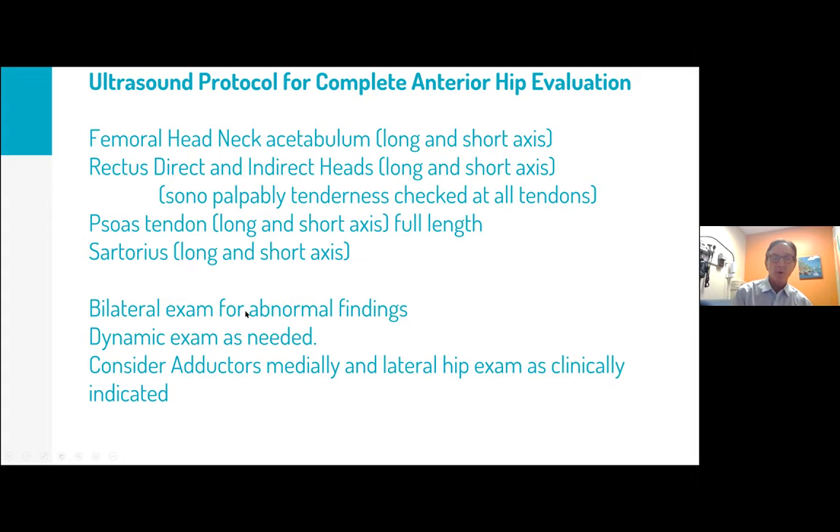Beyond the basic exam, you can add different things. Don't forget you have bilateral sides — when I work with Dr. Millis, he always makes me do a complete exam on the opposite side first, then come back to the affected side, which takes time. Don't forget the dynamic exam. If concerned about something more medial, you can extend to a medial exam if thinking sports hernia, or add a lateral hip exam if there's C-shaped pain.